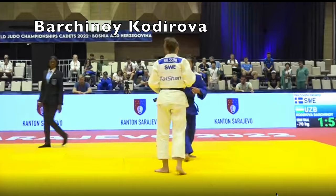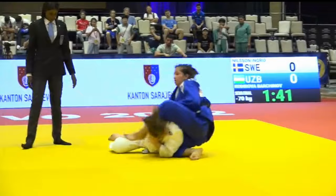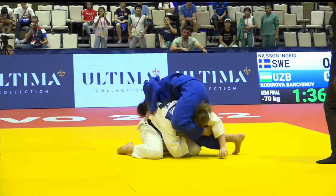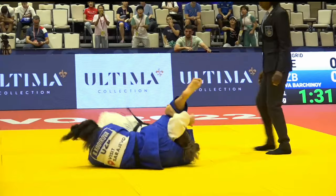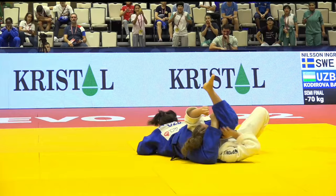This is the final Sankaku Jime clip — if you like the sankaku stuff, you're going to enjoy the best pins video from the cadet championships I'll put out in a few days, as there'll be a few more sankaku-gatames. With this one I'm not really sure whether it's a strangle or not. She does seem like she wants to tap fairly early on, but I'm not really familiar with applying this hold with this type of leg configuration.